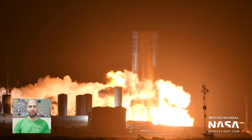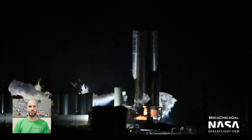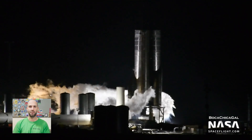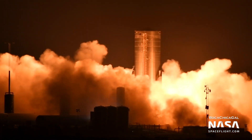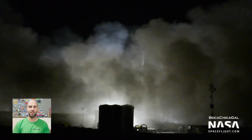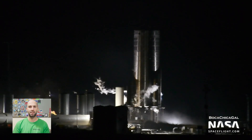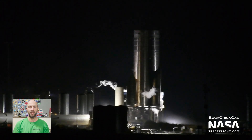First up, after three nights of testing, Starship Serial Number 8 successfully completed a fuel preburner test. Then, in less than two hours, they recycled and did a full static fire with three Raptor engines for the very first time. The testing flow seemed really smooth. The fact that they were able to recycle so rapidly after the preburner test and without sending anybody to the pad has got to be a good sign for all of us hoping for a successful flight for SN8, aka the Ojo.